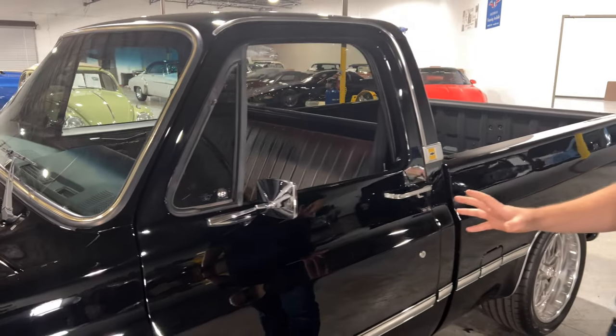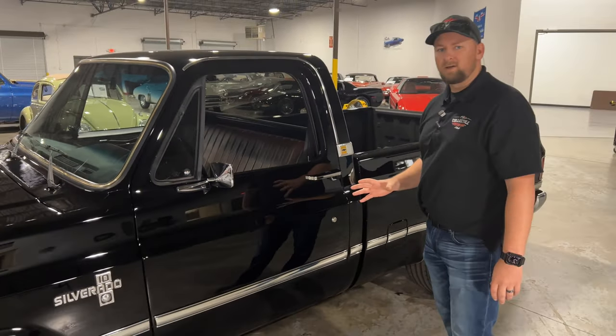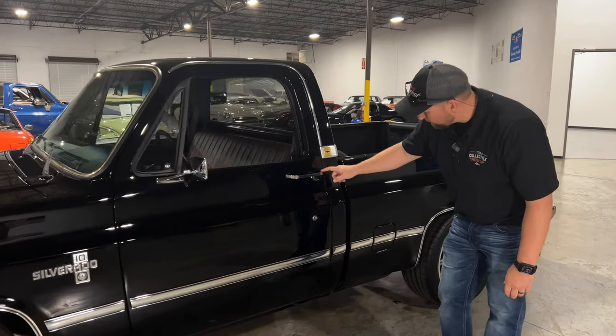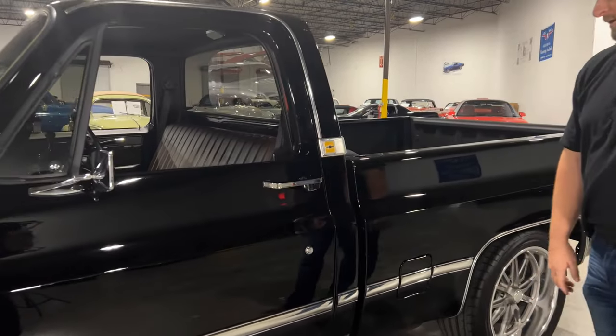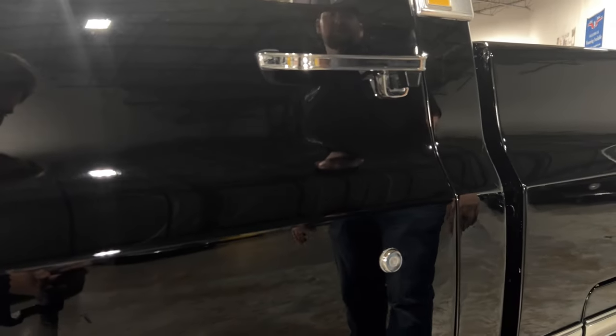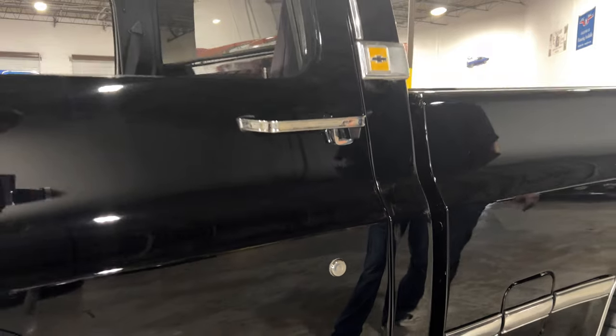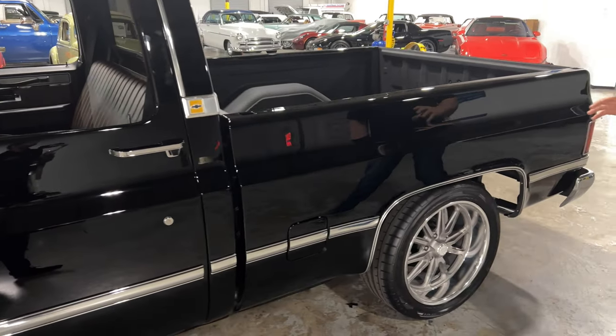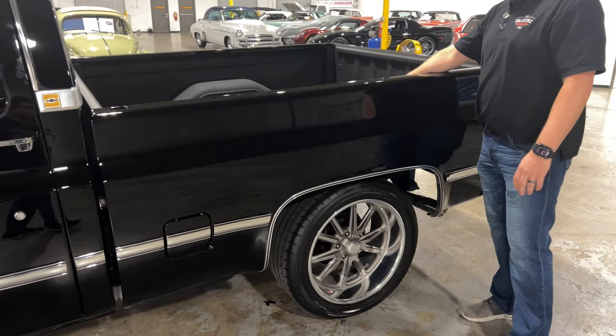This truck also has a little over 90,000 miles on it, backed up by the Carfax. Really good condition — even down to the door handles, these things look brand new. There are no scratches around the keyhole. This truck is in amazing condition; the weather trim and everything looks new on this truck.